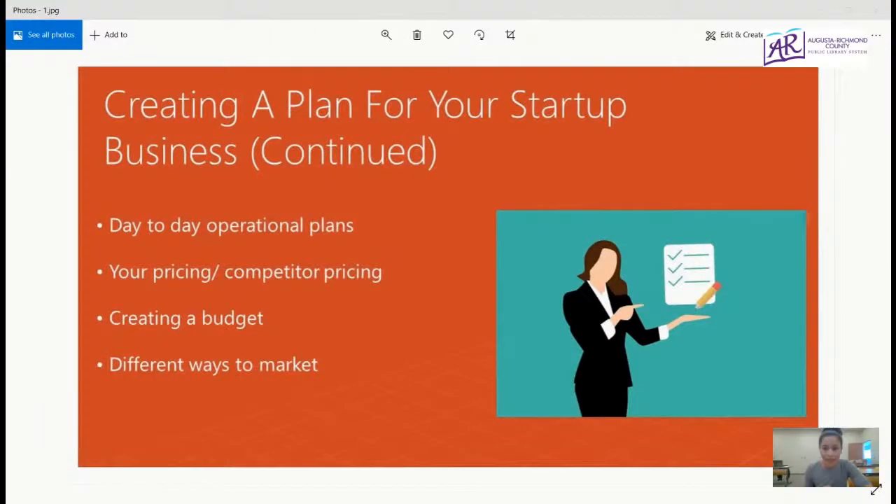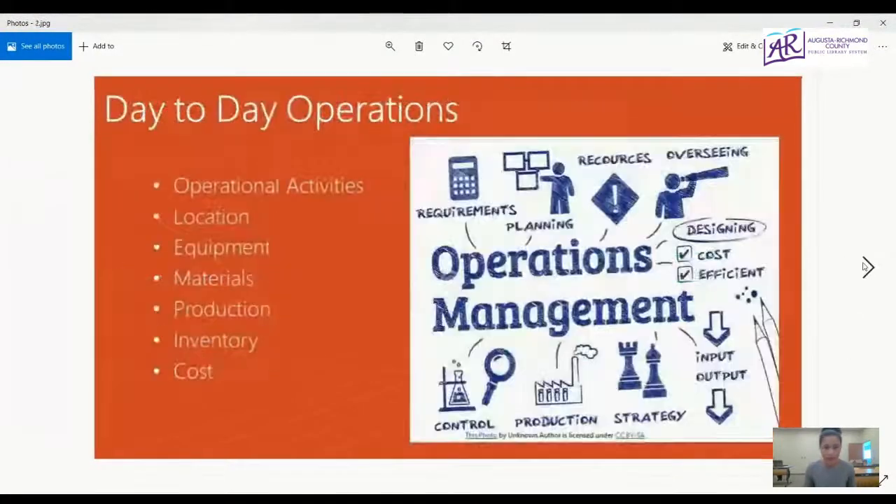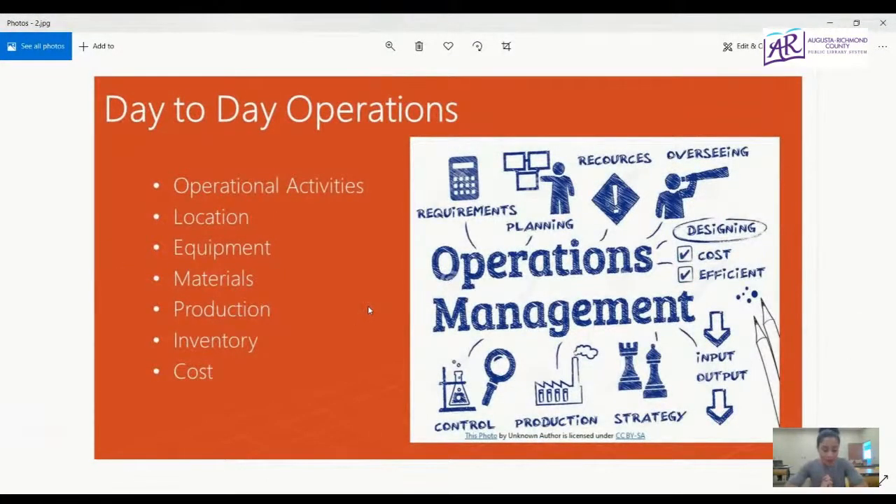And today — let me get the PowerPoint up for you — we're going to continue talking about creating that business plan for your startup. We're going to look at day-to-day operational plans, your pricing and competitor pricing, creating your own budget, and different ways to market. Tying your operational business goals into your marketing plan helps ensure everything you're doing helps your company grow.